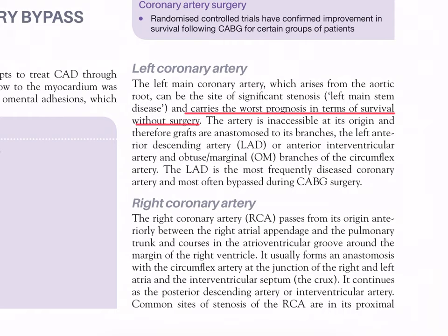The left main coronary artery is inaccessible at its origin; therefore grafts anastomose to its branches - the left anterior descending artery (anterior interventricular artery) and the obtuse marginal branches of the circumflex artery. The left anterior descending is the most frequently diseased coronary artery and most often bypassed during CABG surgery.